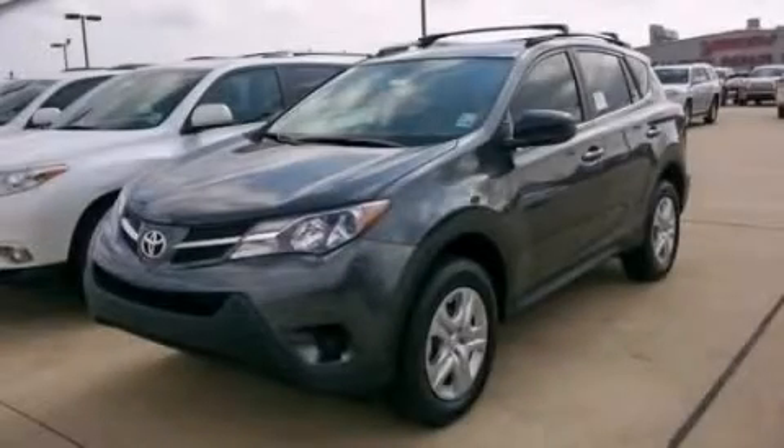Stop by today and test-drive this automobile for yourself.